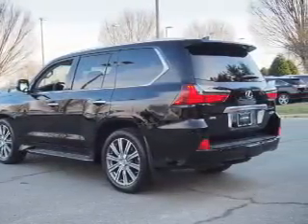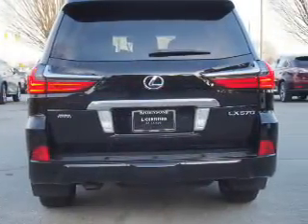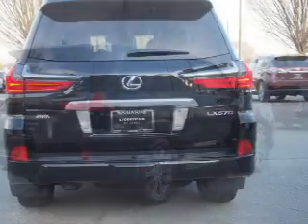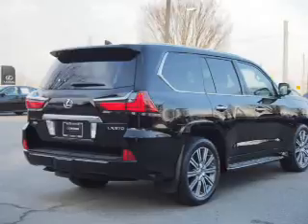Inside you'll find ventilated seats, third-row seat, leather seats, heated seats, Bluetooth connectivity, an auxiliary input, steering wheel controls, push-button start, automatic climate control, and curtain head airbags.